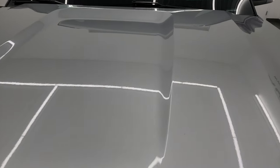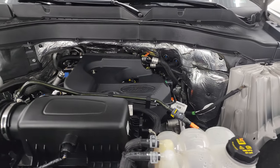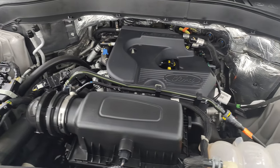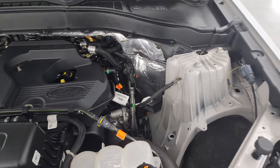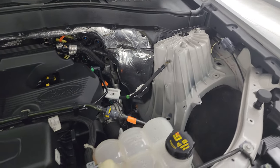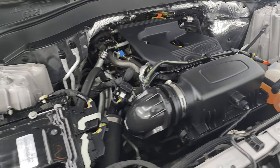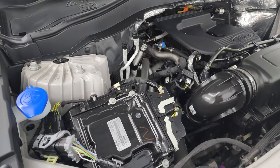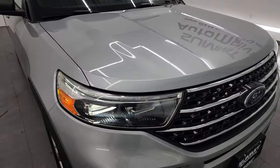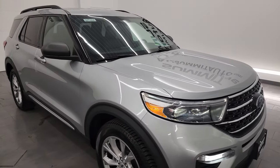Under the hood, we have the 2.3 liter EcoBoost 4-cylinder turbocharged engine — 300 horsepower — very clean and runs very smooth. Once again, this vehicle has been fully safetied and inspected by our service shop, has a fresh oil and filter change, all the fluids have been checked and topped off, and it is 100% ready to go. There is the emissions sticker. I would highly recommend this Explorer from a quality and condition standpoint.